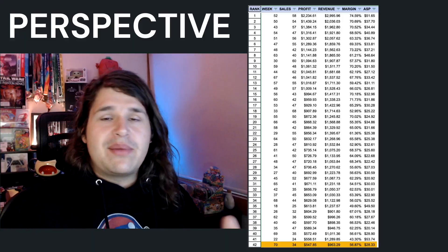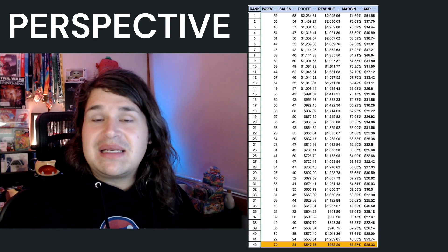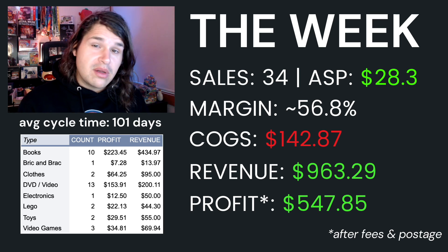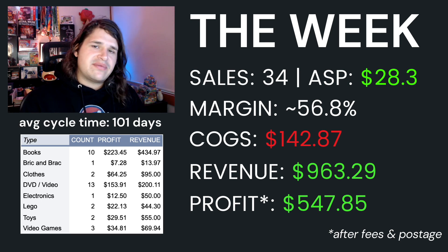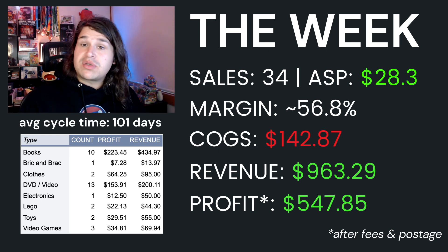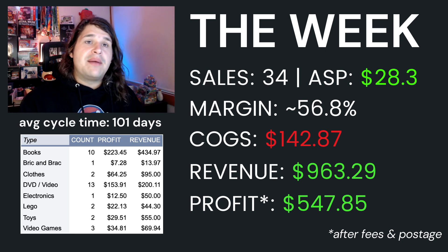So how have my stats actually been for this week? I've come in roughly at about 42 out of 70 weeks, meaning it's a really bad week compared to the rest — but all things considered, it's just below average. My total numbers: 34 sales, a margin of 56%, cost of goods was $143, sold was $963 — still pretty solid, just below my average of around $1,100. Profit came in at $547 against my average of around $640–$650. Average cycle time was 101 days, meaning I've sold a lot of old stock this week. ASP for this week was $28.30.